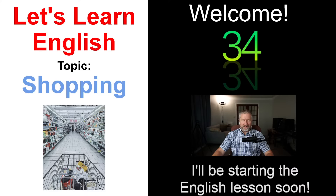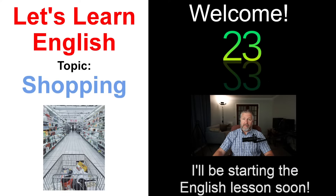Hi everybody. Welcome to this English lesson about shopping. Just give me a chance to check everything to make sure it is working. Hopefully I did everything correctly. I think I did.